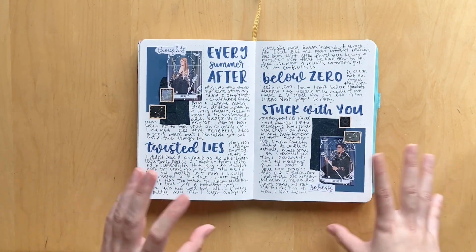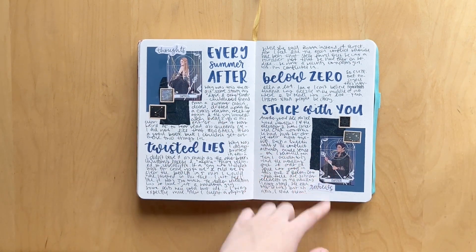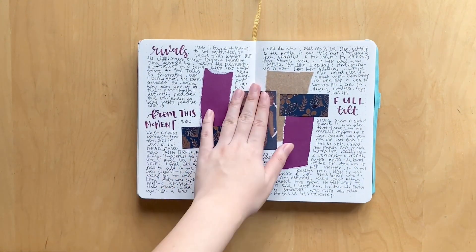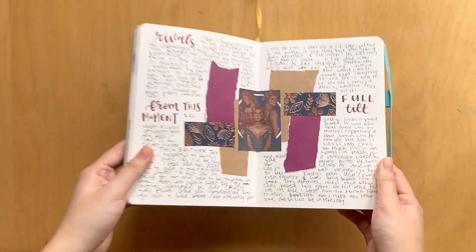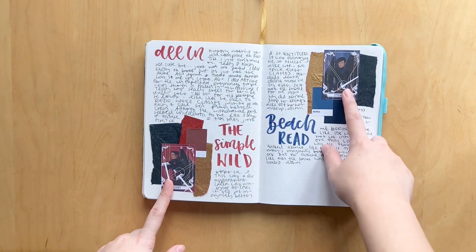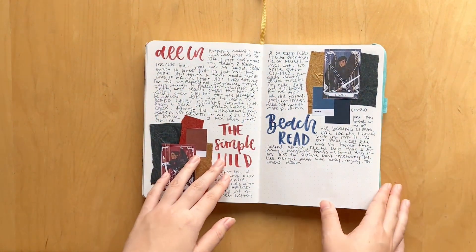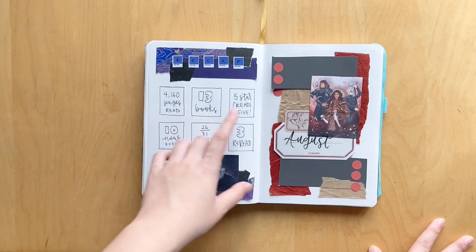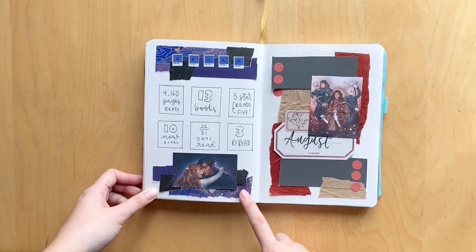I wrote out my thoughts on the different books I read — only for new books, not rereads. I used fan art of Feyre and Rhysand, stickers from Pine Berry Paper. There's gorgeous fan art of the Archeron sisters, and paper from my pen pal Adalyn that matched so well with the rose gold and navy blue. Fan art of Cassian and Az, plus Pantone stickers from my shop. My July recap: 4,160 pages, 13 books total, five five-star reads, 10 new books, three rereads, and 26 out of 31 days read.